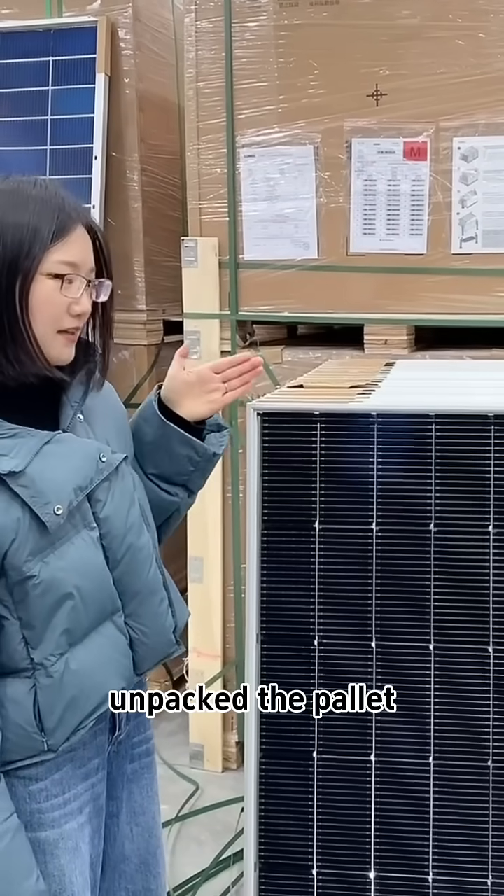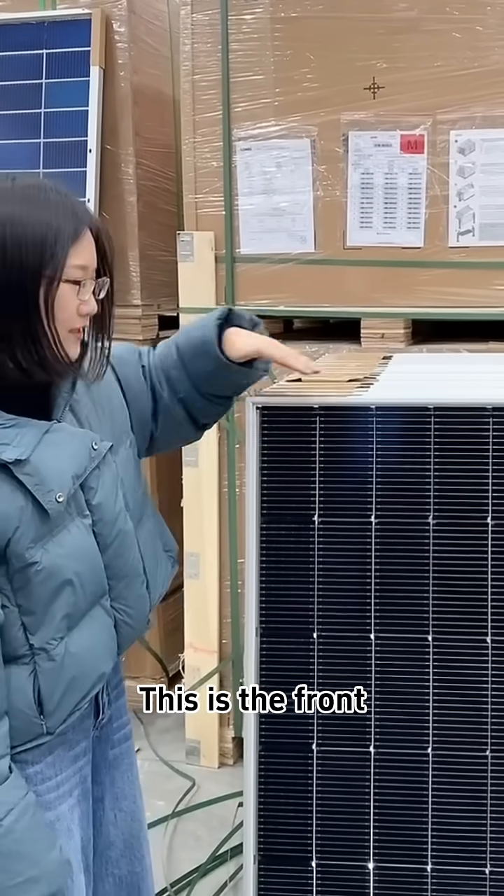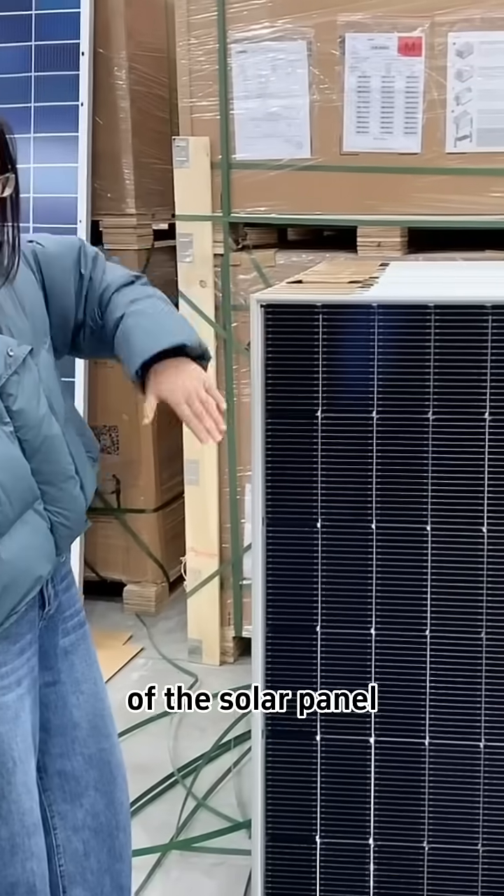Now we have unpacked the pallet. This is the front of the solar panel.